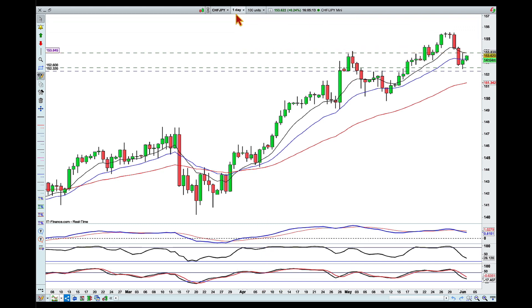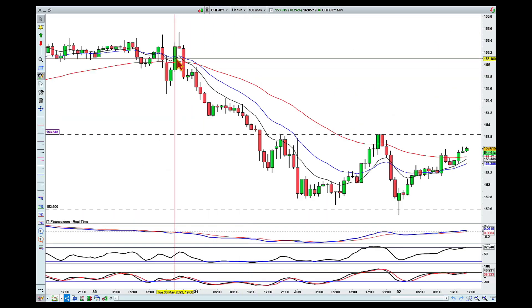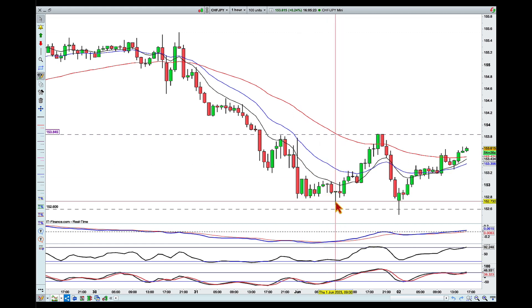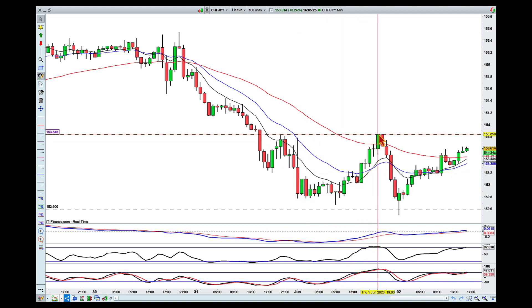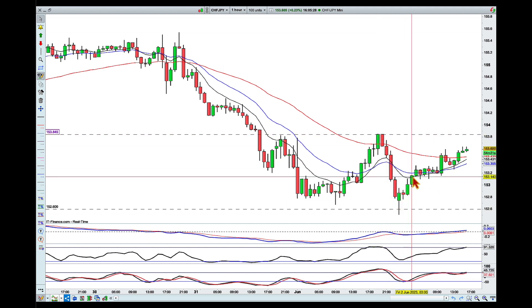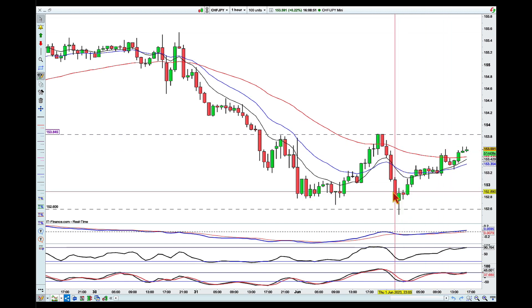Looking into the one-hour chart, what we can see in the price action is that we did have a downtrend here, and then from the low we pushed to a slightly higher high, went lower to a lower low, and now we're trying to climb higher. So what I'm looking for is any signs that the buyers are actually going to take control from here.